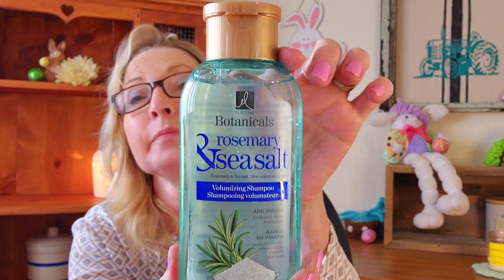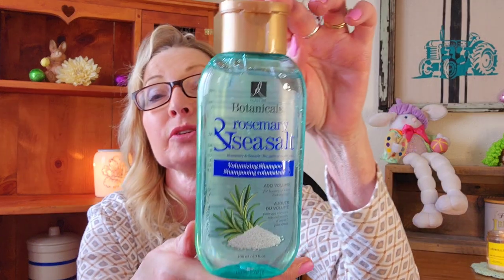I picked up some shampoo — I don't usually buy shampoo from them, but I decided to give it a try. This is a Volumizing Shampoo, Rosemary and Sea Salt by Botanicals. You can definitely smell the fresh air and the sea salt, and maybe a hint of rosemary. When I bought the shampoo, I got the hand cream free, which is pretty cool.